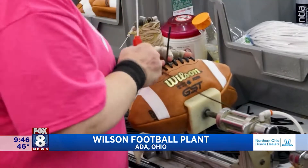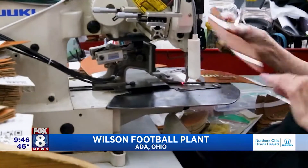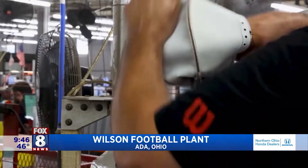So we're probably going to hit close to 500,000 footballs this year. It's all sizes from K2, which is the real small ball, to the official NFL game ball. We do CFL too. It's really cool.